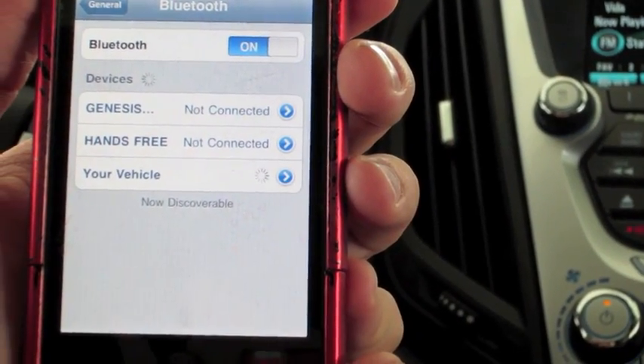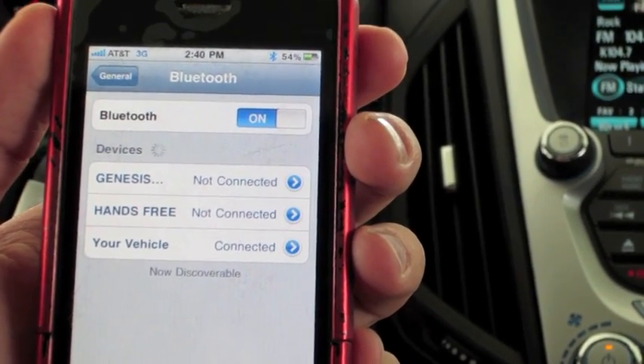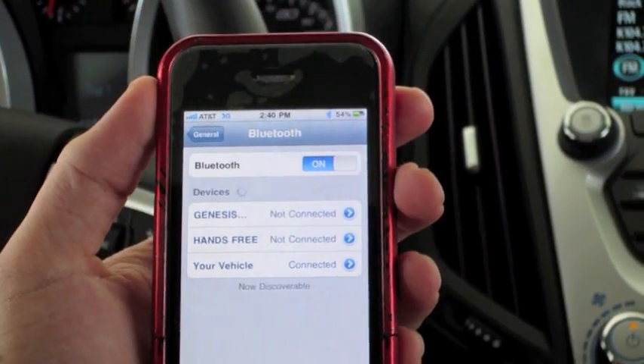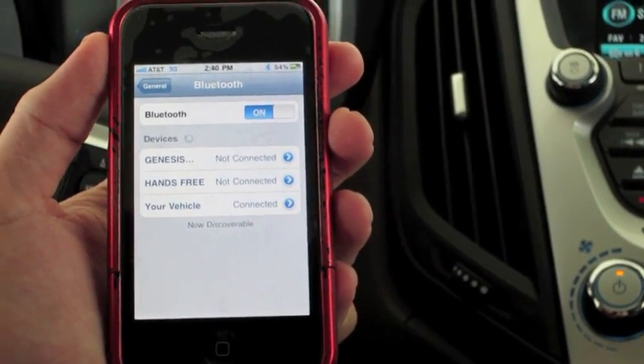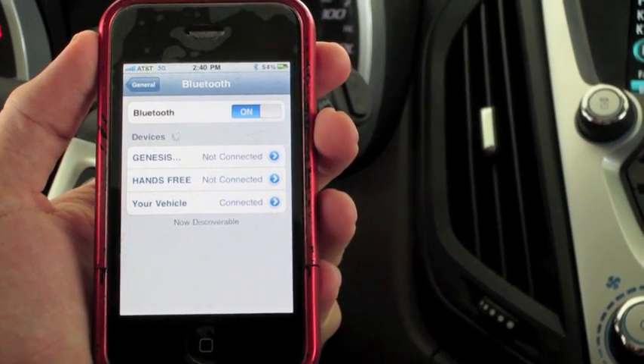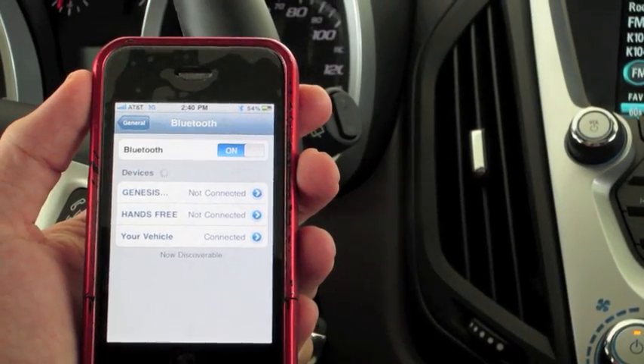[System]: Please say the name tag you want associated with this phone. [User]: iPhone. [System]: About to store iPhone. Does that sound okay? Please say yes or no. [User]: Yes. [System]: iPhone has been successfully paired. Returning to the Bluetooth settings menu. Bluetooth ready.